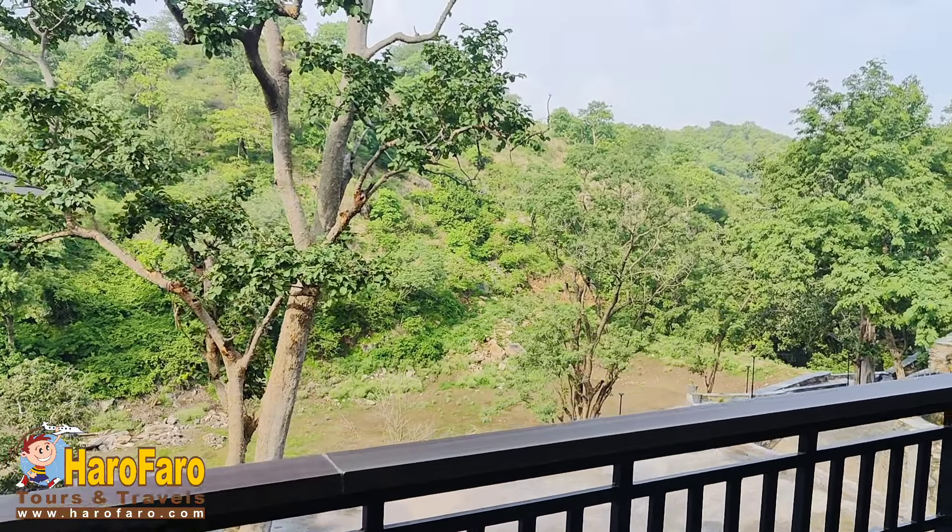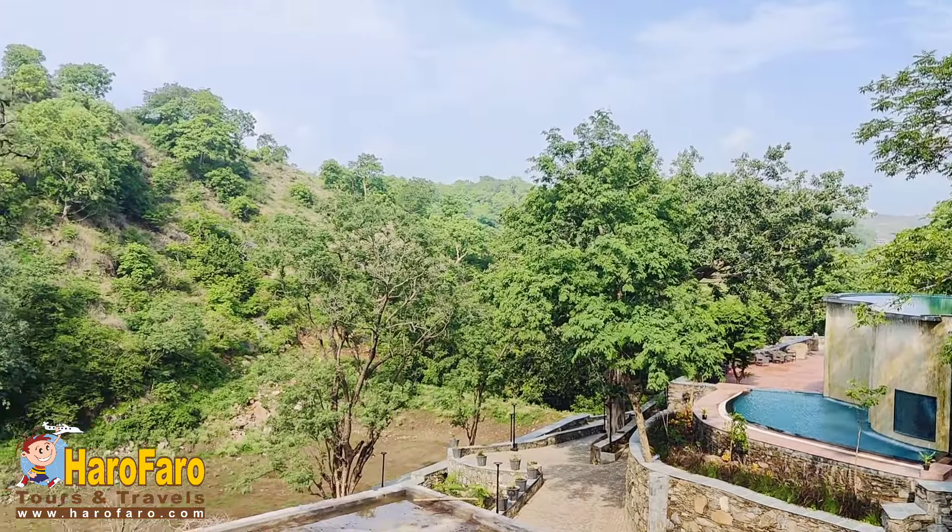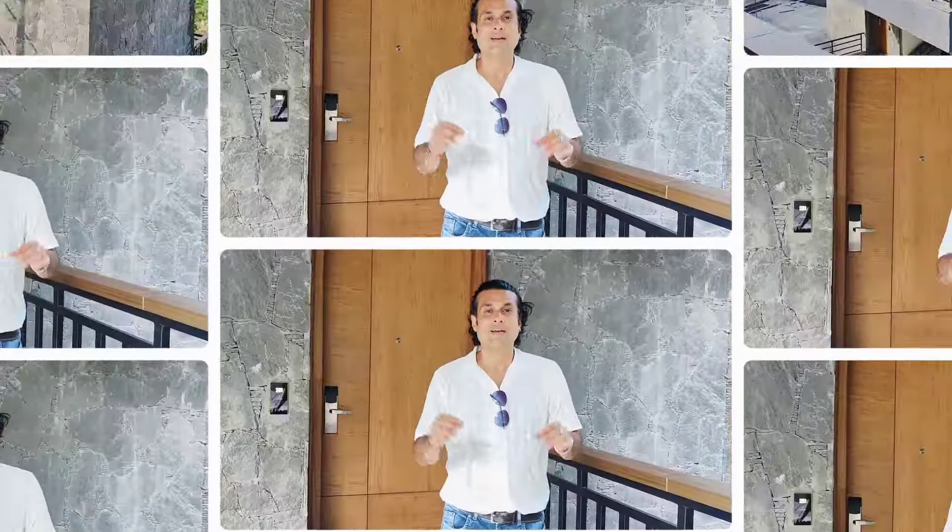The highlight of the premium room is a private balcony from where you can enjoy the panoramic view of the Aravalli Hills. Now, after the premium rooms, we will show you the Alexa-operated luxury room of Kananwas Kumbhalgarh.